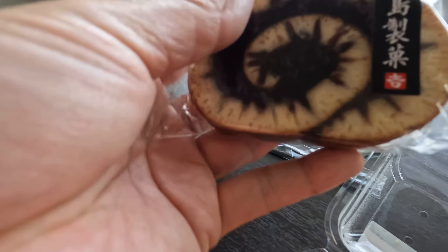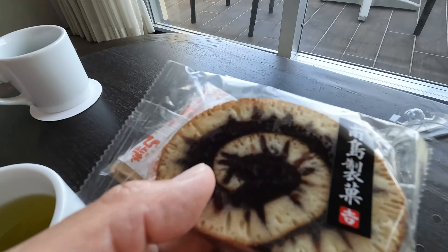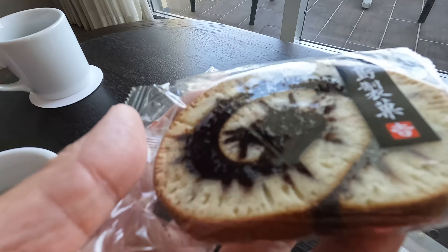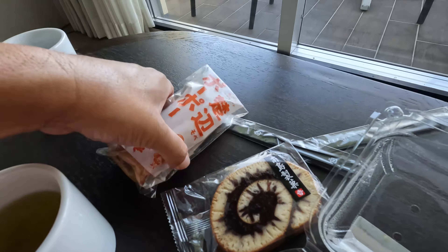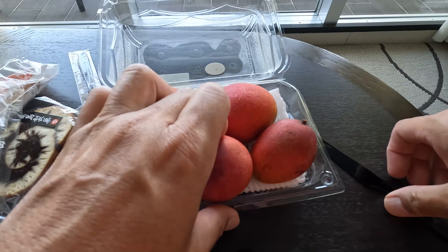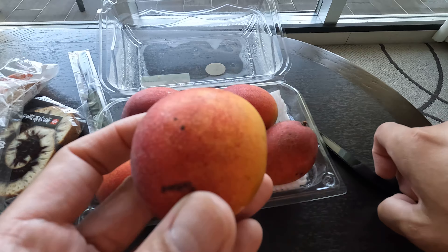I've seen something similar to Makigan in Kanto, but I'm not sure if they were called Makigan. And Popo — you definitely don't see this in Tokyo. So let's cut one open, shall we?